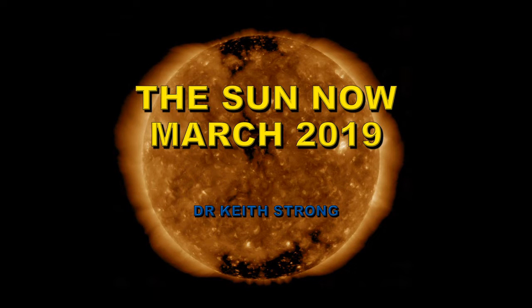Welcome. This video is about the solar activity that occurred in the month of March of 2019. It was a very active month considering the phase of the solar cycle we're in. It's beginning to make me think that we're further away from solar minimum than I had thought before, which was about a year or two. So let's take a look at what the Sun has been doing over the last month.